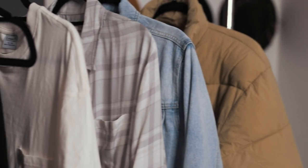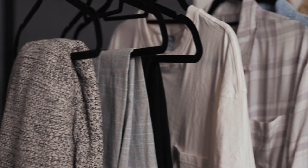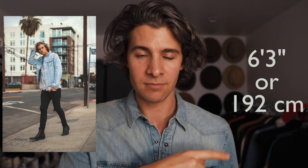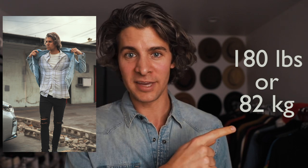I've got seven different pieces. We're going to go through them really quickly individually. I'll talk to you about sizing and then tell you a little bit more in depth as to why I chose each one and why I think they'd be great things for you to have in your wardrobe as well. I almost forgot — I am six foot three and 180 pounds, so that way you'll get a better idea of how these things are fitting me and how they might fit you as well.